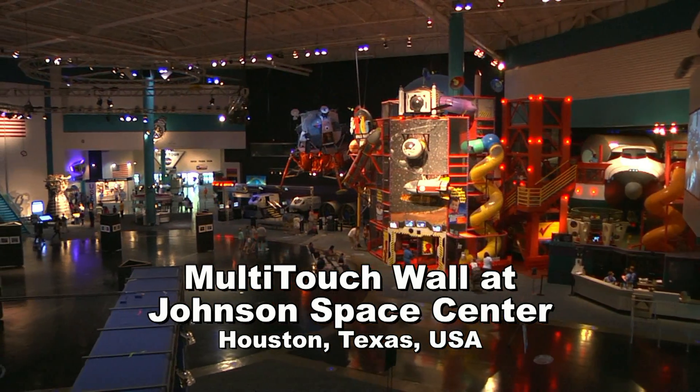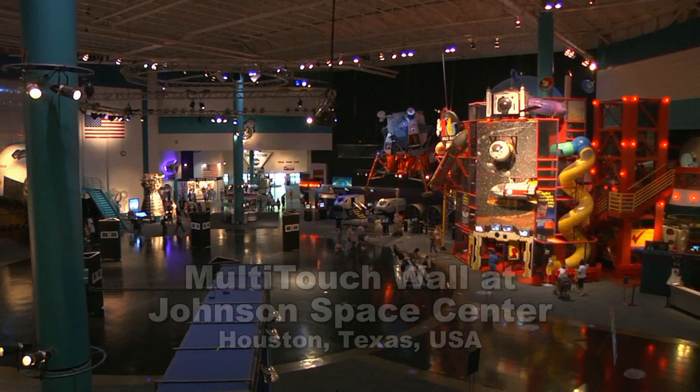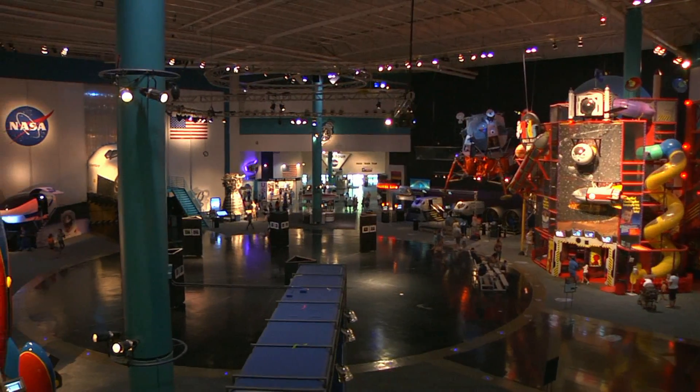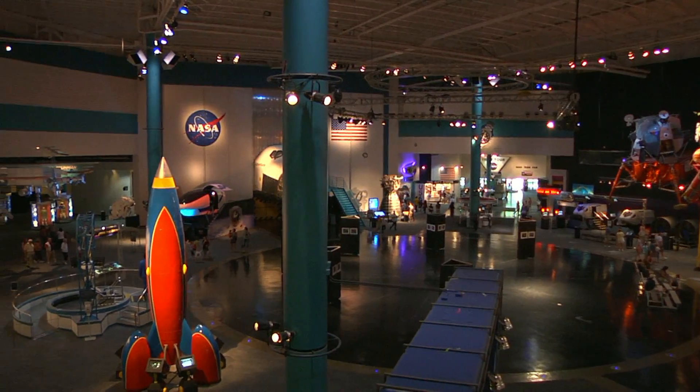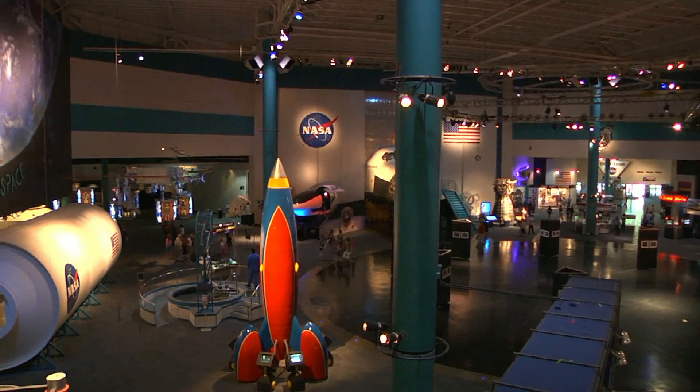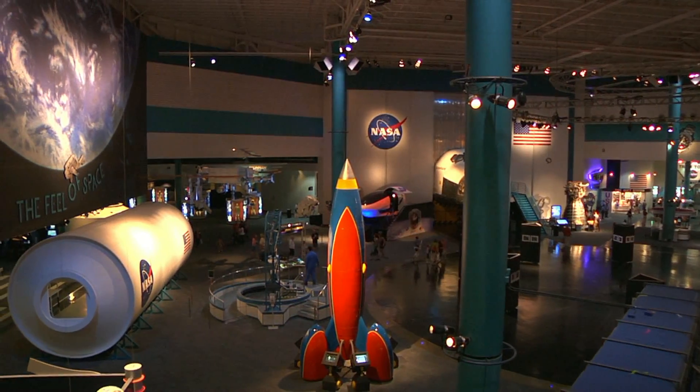Space Center Houston is the official visitor center for Johnson Space Center, which is located right across the street. Johnson Space Center is home of the astronauts and home of astronaut training. About 800,000 people a year come through our doors.